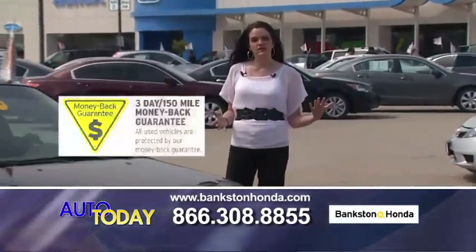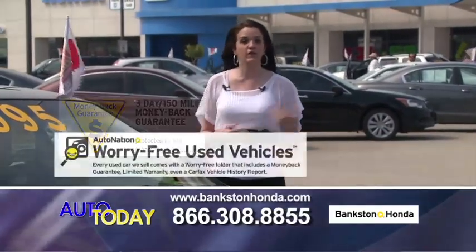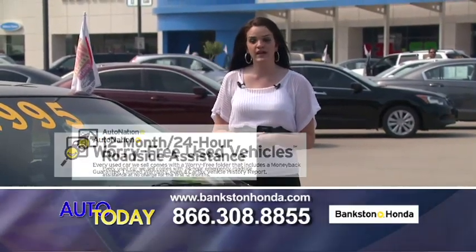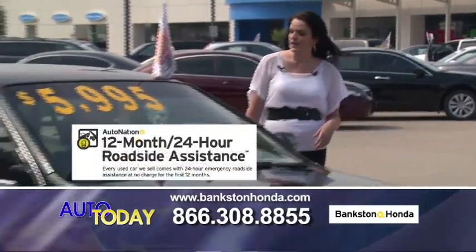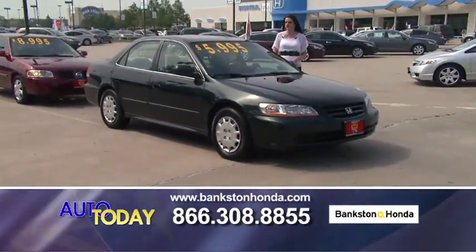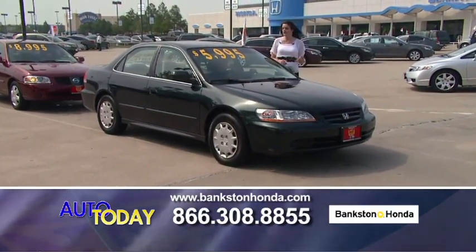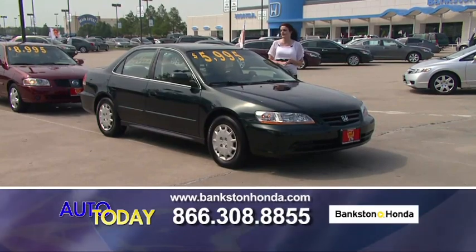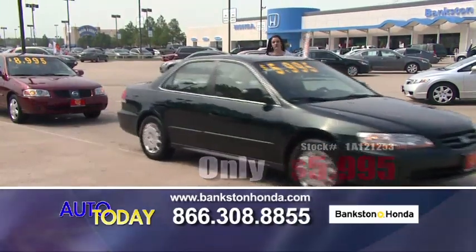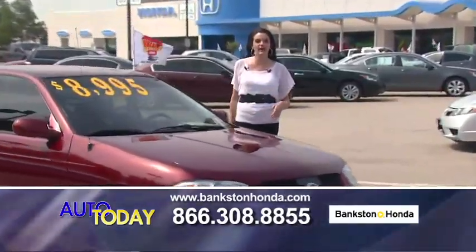When you purchase one of these cars from us, you get the three-day money-back guarantee, a copy of the Carfax, a copy of the repair order, and 12 months of free roadside assistance. Here we have a 2001 Honda Accord LX — automatic transmission, power locks, power windows, cruise control, CD player, great gas mileage — for only $5,995. Call us if you're interested: 866-308-8855.